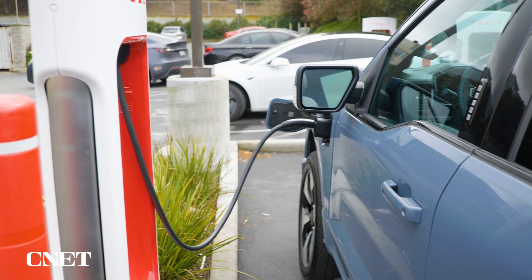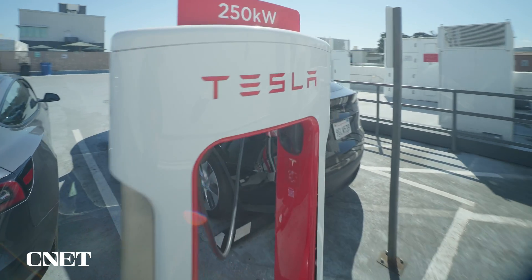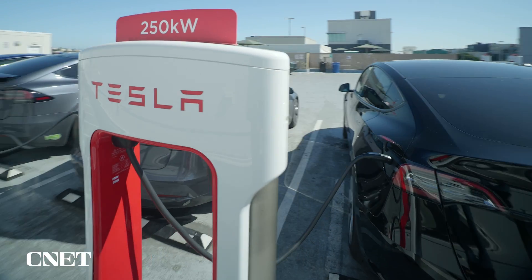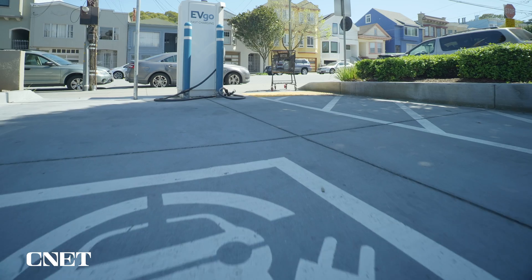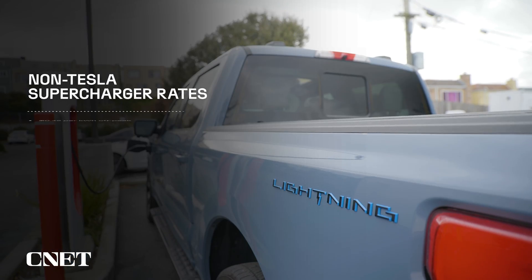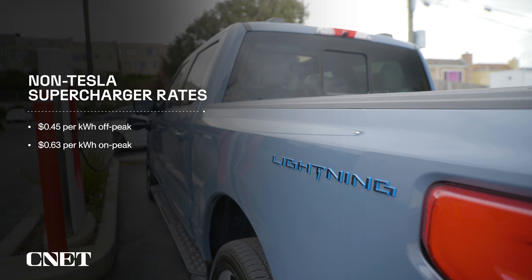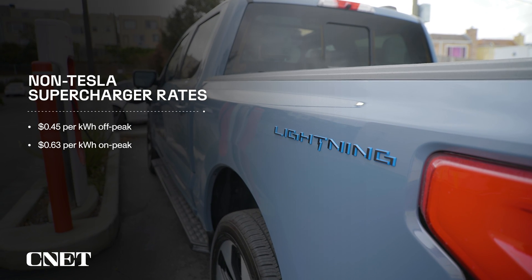How much is this going to cost? Supercharging isn't free, and non-Tesla EVs pay more to use the Supercharger network than native Tesla vehicles. The prices are still fairly competitive with other DC fast charging networks. This station uses on/off-peak rates that range from around 45 cents per kilowatt-hour to around 63 cents for non-Tesla vehicles during peak hours.